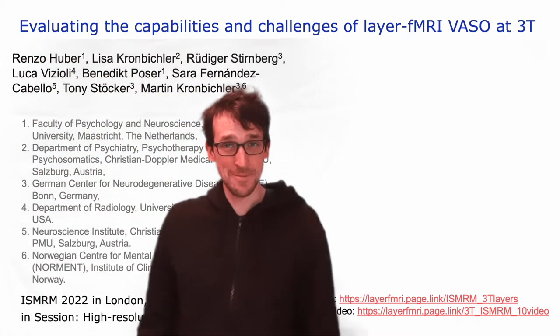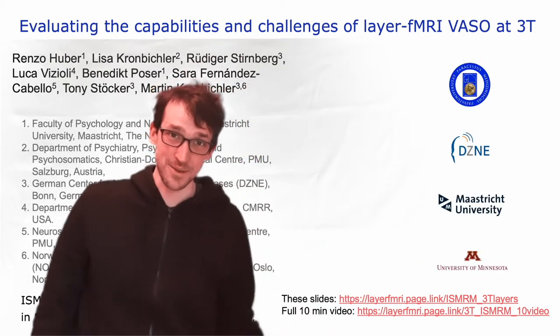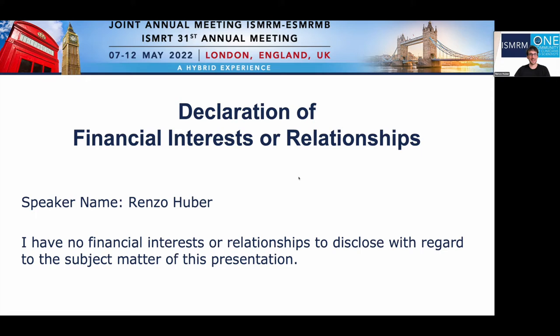Hello, my name is Renzo Huber and this is a collaboration between Salzburg, Bonn, Maastricht and Minnesota. I have no financial interest to declare with respect to this presentation. The only non-financial interest that I have, though, is that I love 7Tesla. So no matter what's discussed in this presentation, please don't forget that 7Tesla is awesome.